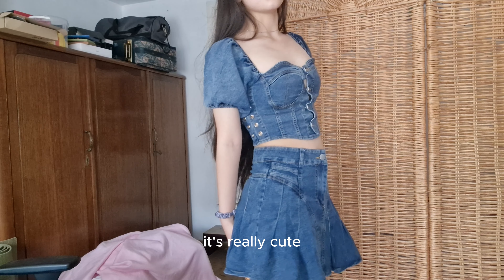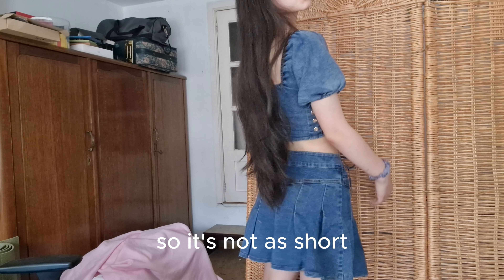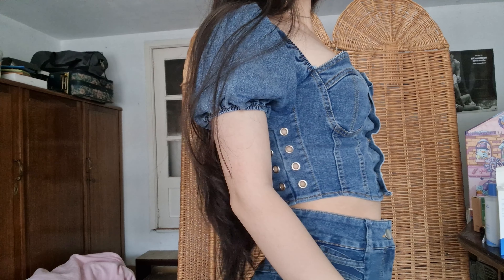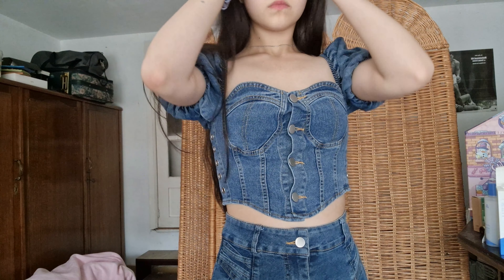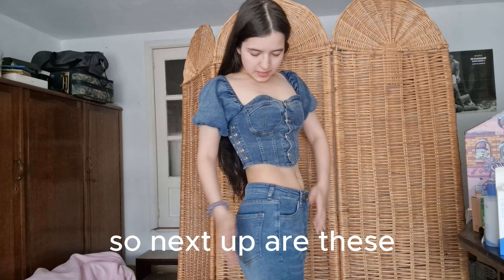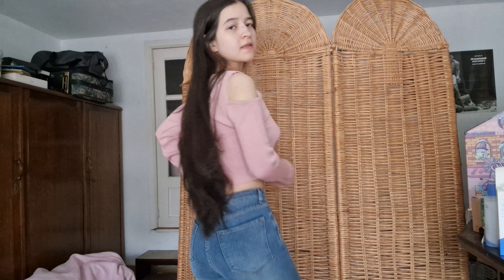This is how the skirt looks — it's really cute. I can pull it down quite a lot as well, so it's not as short. Next up are these — this is the top and these are the jeans that I got.